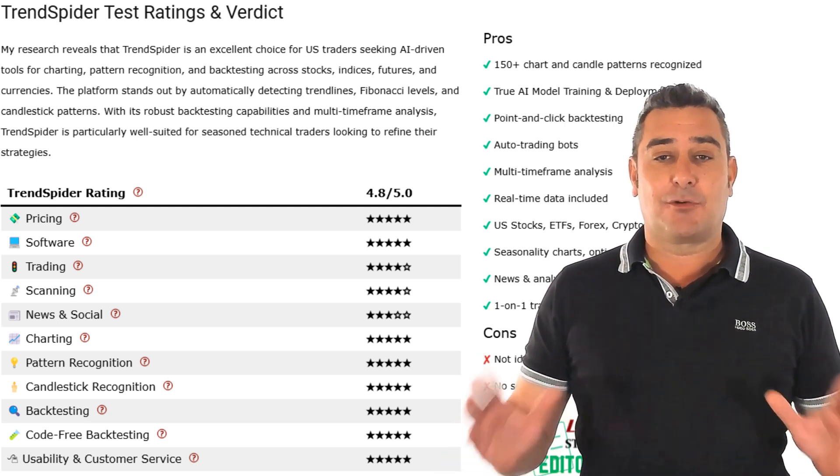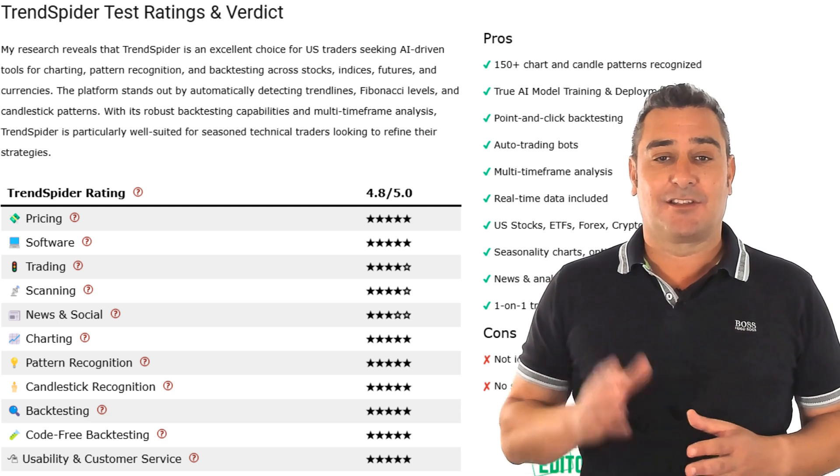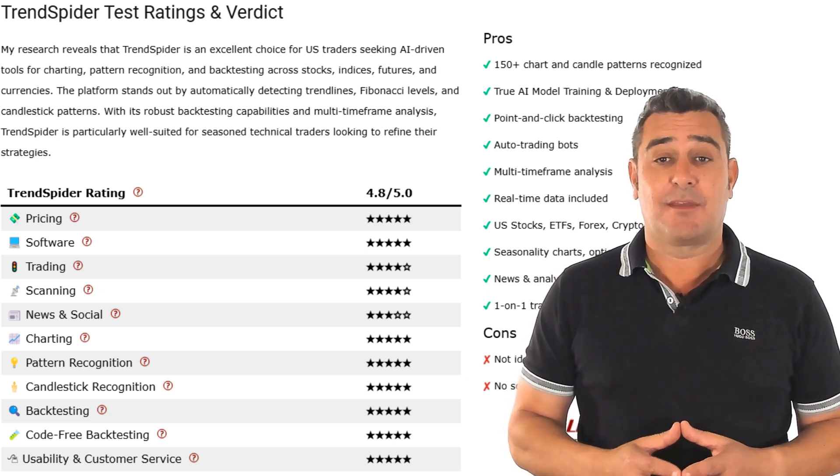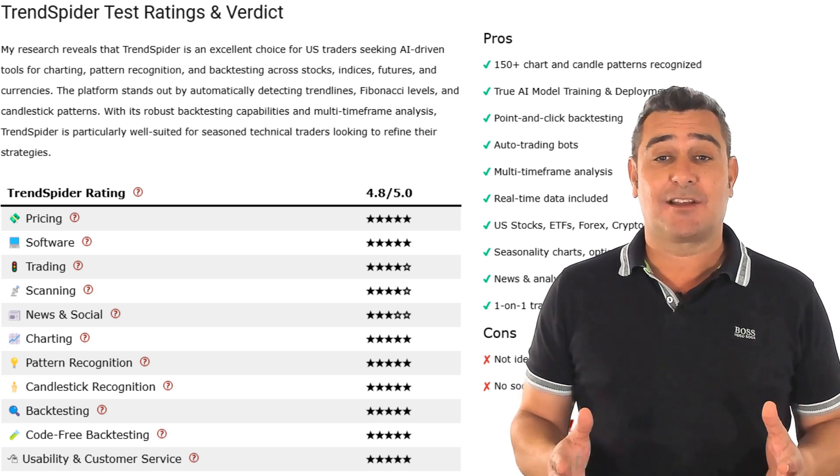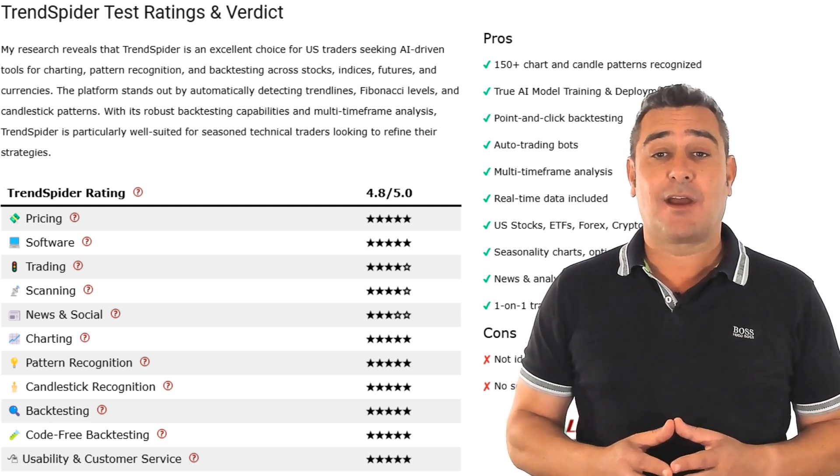And when it comes to usability and customer service, Trendspider nails it again — 5 stars. In short, if you're looking for intelligent, intuitive trading software, Trendspider is hard to beat. If this video adds value to your day, don't forget to like and subscribe. May the trade be with you.